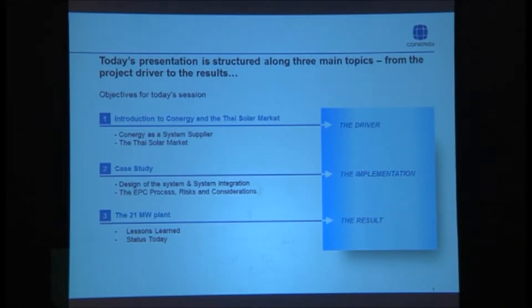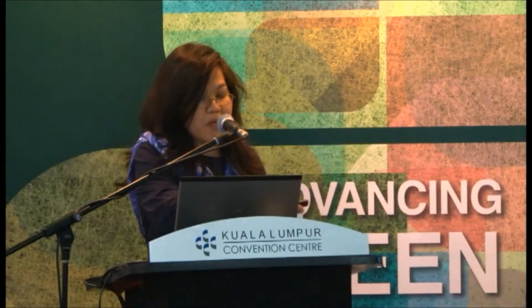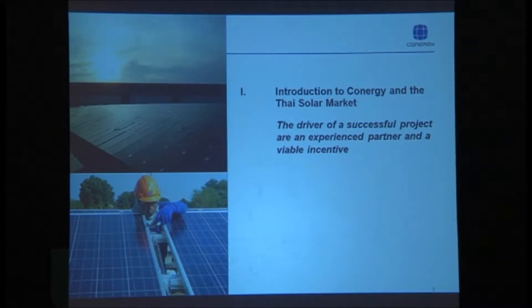My name is Michelle Gozum. I'm the Director of Marketing for Conergy Asia and the Middle East. I'll be talking to you today and sharing some of our experiences related to a project we have already built in Thailand — a 21-megawatt ground-mounted solar PV system. Today's presentation is structured along three lines: an introduction to Conergy and the Thai solar market, the case study, and lessons learned.